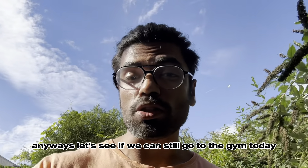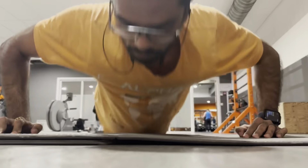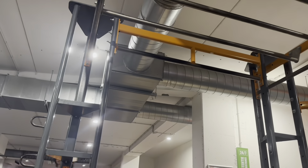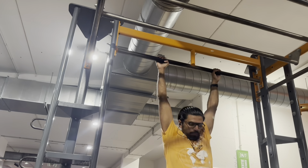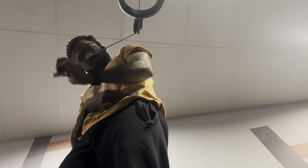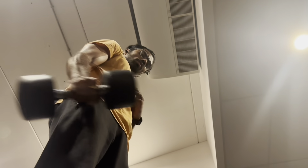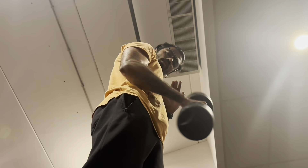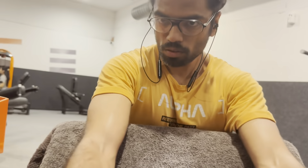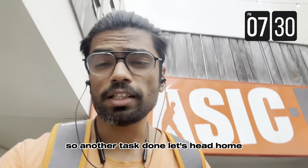Anyways, let's see if we can still go to the gym today. Another task done — let's head home.